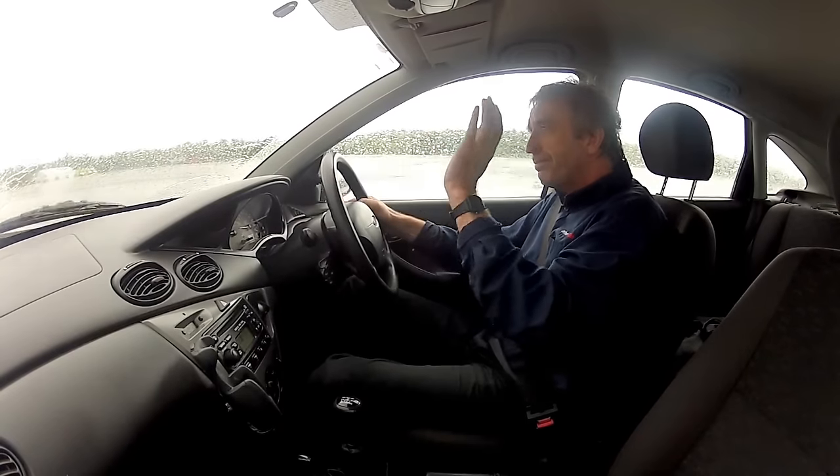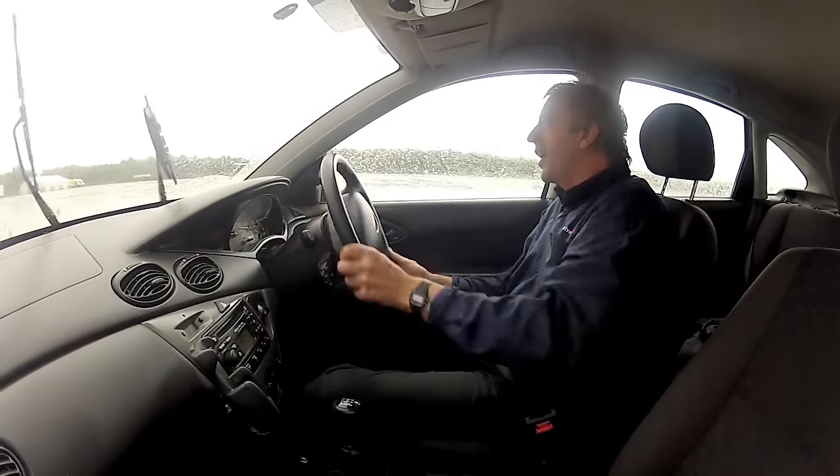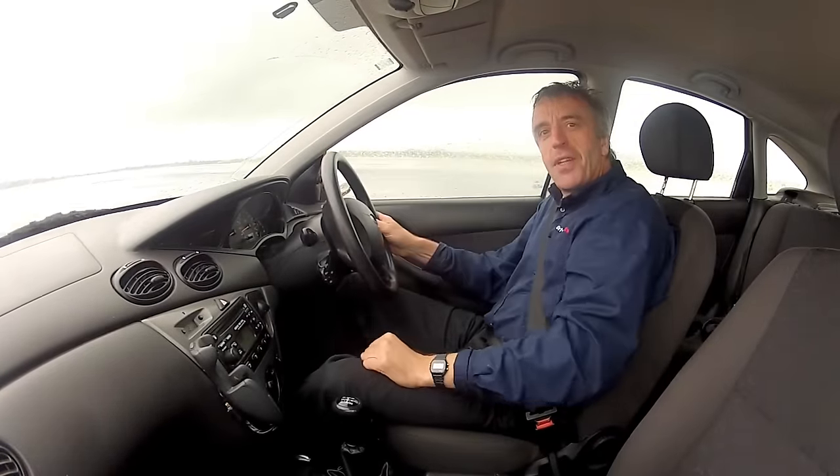Coming into the corner, the first thing is detecting what's going on, then the three elements pop straight in: a little bit of power, and looking where I want to go as well. And then the car stays in control, stays on the road.